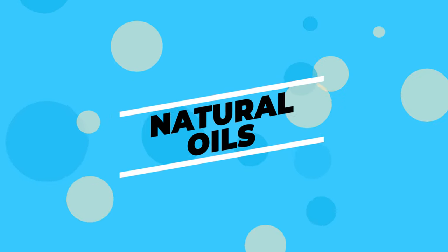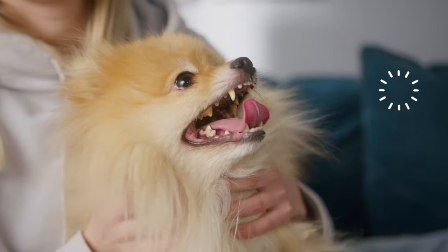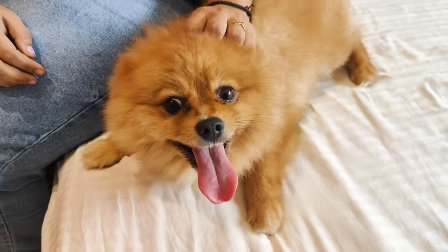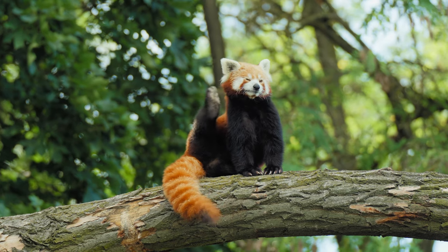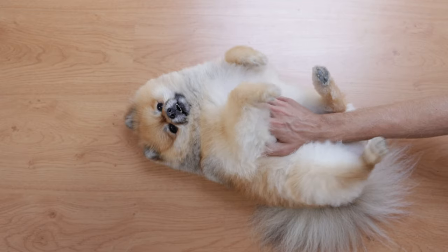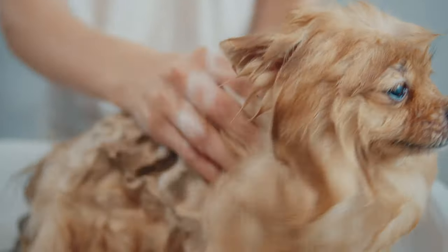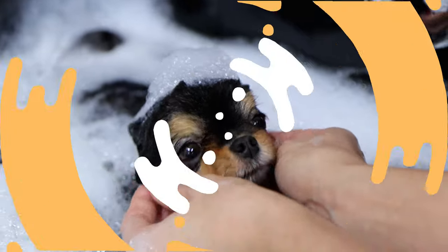Number 1: Natural Oils. Your Pom has skin that makes oil, just like we do. This oil keeps their skin nice and healthy and their fur smooth. But when there's too much of it, or it's not cleared away often enough, it can start to smell. You know when you don't wash your hair for a few days and it starts to feel icky? It's kind of like that for your dog. The trick is to give them regular baths with a good dog shampoo — not too often, because that can dry out their skin, but just enough to keep them clean.